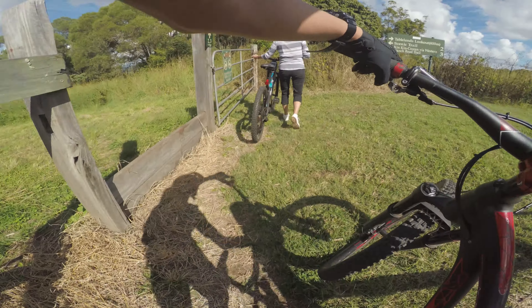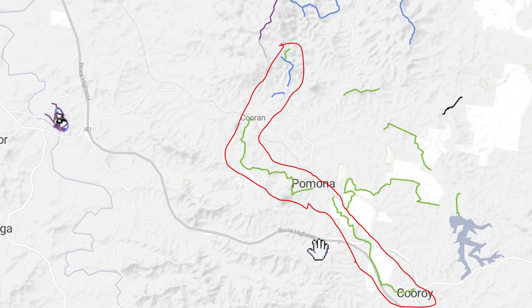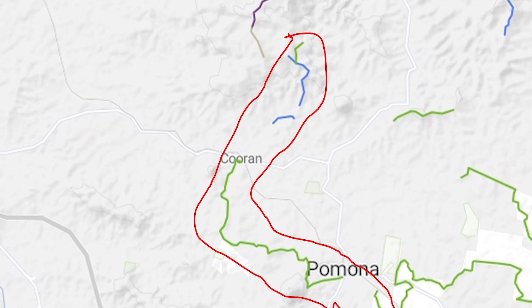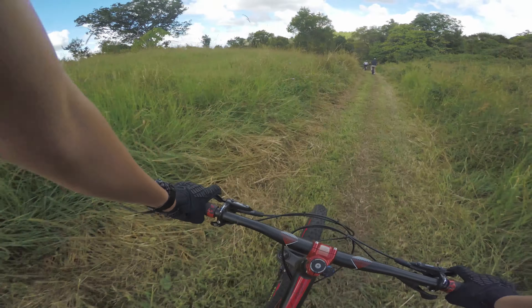What to do when you get lost? If you have Trail Forks downloaded on your phone, you can find exactly where to go. This doesn't use data as it uses your phone's built-in GPS. Just centre your location and rotate left and right to see which direction you're facing. From there you should be able to figure out where to go.